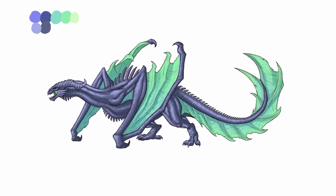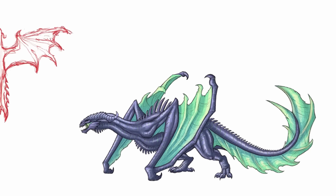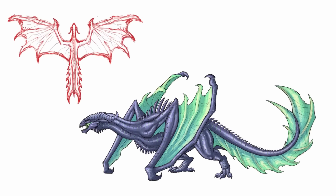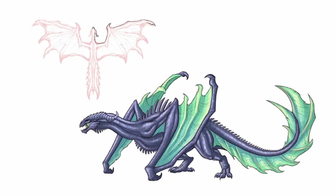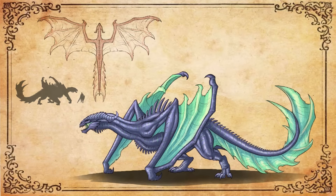Even though this one here isn't as unique of a design as the first one in the video, I still think this dude turned out pretty badass. And it's got me wanting to design some more creatures related to the undead or those classical monsters like vampires and werewolves. Let me know in the comments down below what you think of the ghost tail and maybe give me some ideas for animal combinations that I could try out for some future creature design videos.